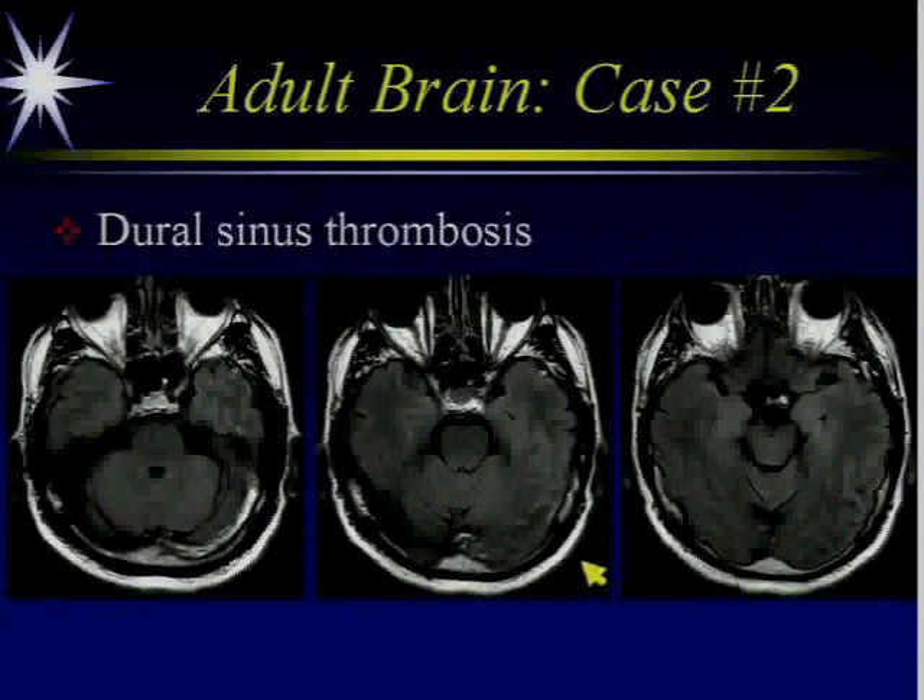Dural sinus thrombosis can also do this. This is a patient with a thrombus in the left transverse sinus. If you look very closely, you can certainly see the high signal within the sulci, due to the engorged collateral pial vessels.